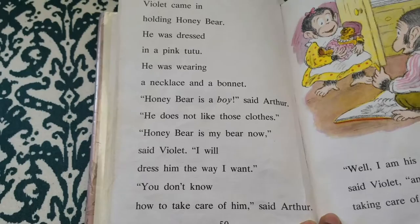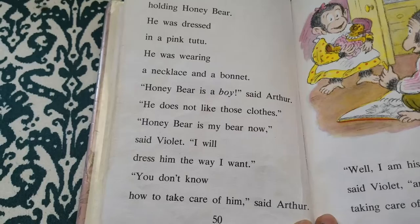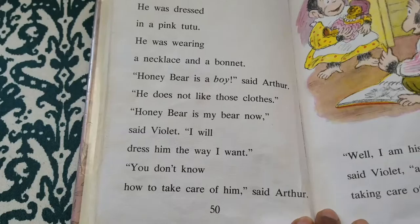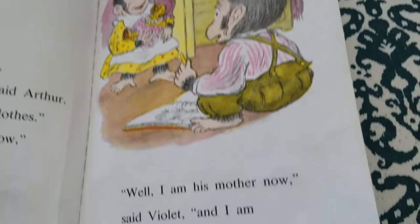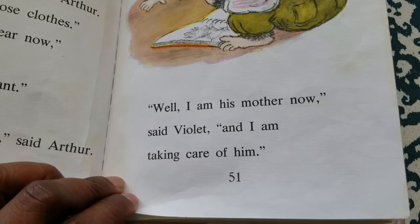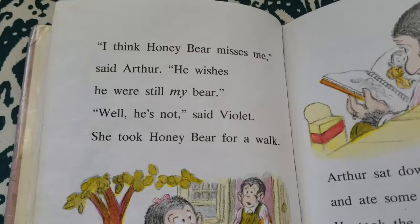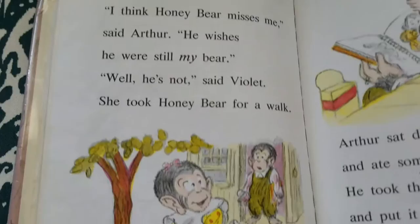Violet came in holding Honey Bear. He was dressed in a pink tutu. He was wearing a necklace and a bonnet. "Honey Bear is a boy," said Arthur. "He does not like those clothes." "Honey Bear is my bear now," said Violet. "I will dress him the way I want." "You don't know how to take care of him," said Arthur. "Well, I'm his mother now," said Violet, "and I am taking care of him." "I think Honey Bear misses me," said Arthur. "He wishes he were still my bear." "Well, he's not," said Violet. She took Honey Bear for a walk.